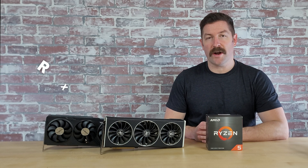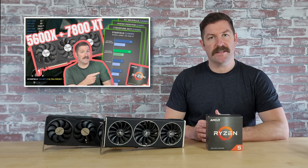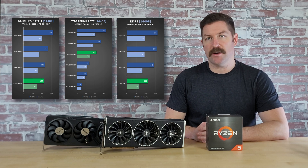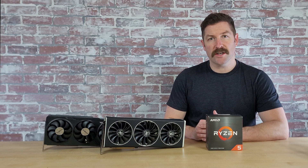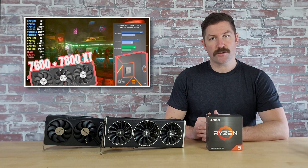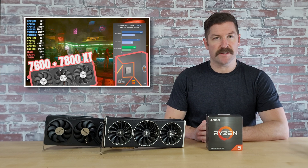I paired the 5600X with an RX 7800XT in a $1,000 gaming PC build and benchmarked the combination in 17 different games. The pair performed very well at 1440p, averaging well over 100 frames per second at max settings in games like Baldur's Gate 3, Cyberpunk 2077, and Red Dead Redemption 2, and performed even better at 1080p. The 5600X does create a small bottleneck for the 7800XT — when paired with a newer Ryzen 5 7600, the 7800XT performed about 12% better at 1080p and about 9% better at 1440p.